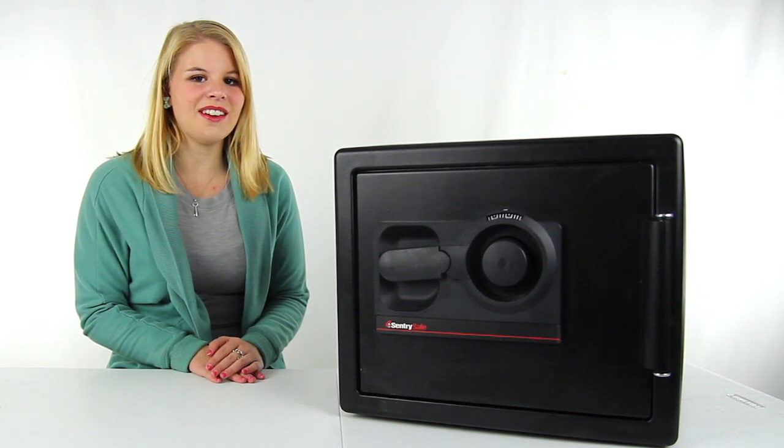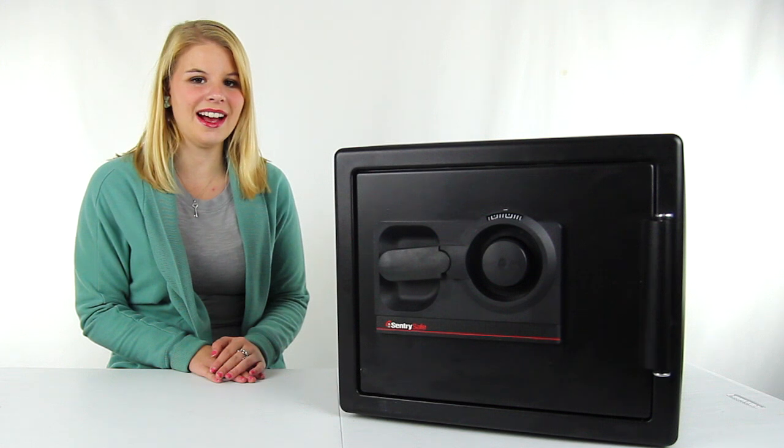You get a 1-year warranty with this safe, and as always, we offer unbeatable prices and fast, free shipping.